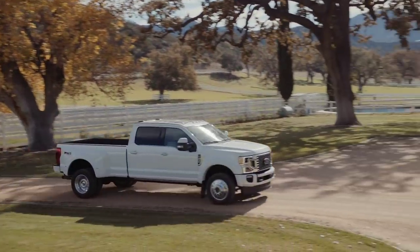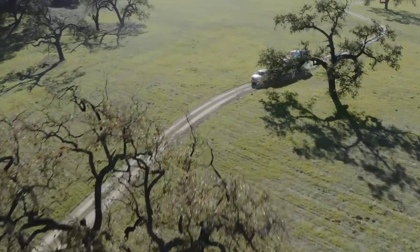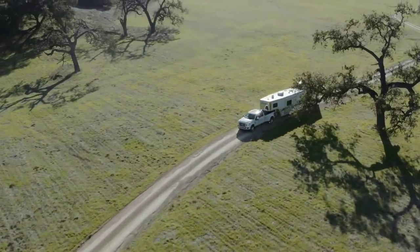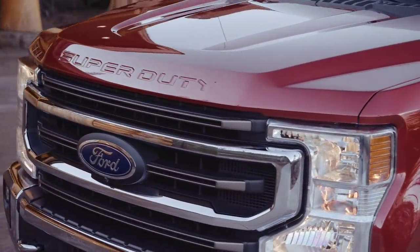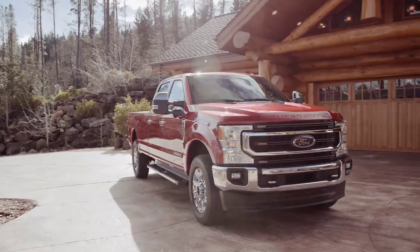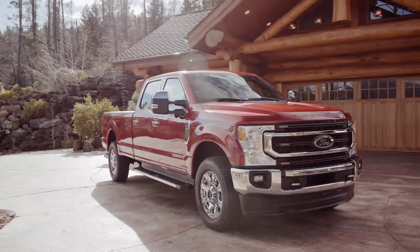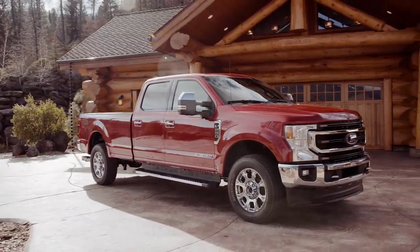It would be interesting to find out if an aftermarket bumper from a 2017, 2018, or 2019 Super Duty will fit a 2020 Super Duty, because if I ever choose to upgrade, can I simply swap the bumper over? If I can, that would actually be a huge perk — especially for anyone with a truck where there was just a subtle refresh and a design change.